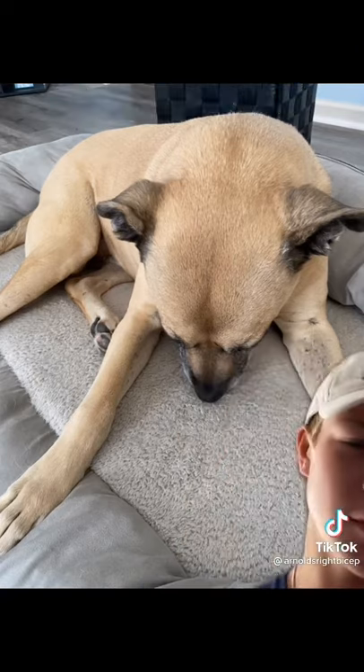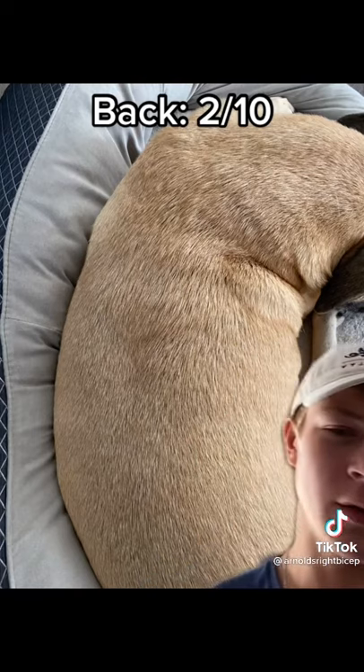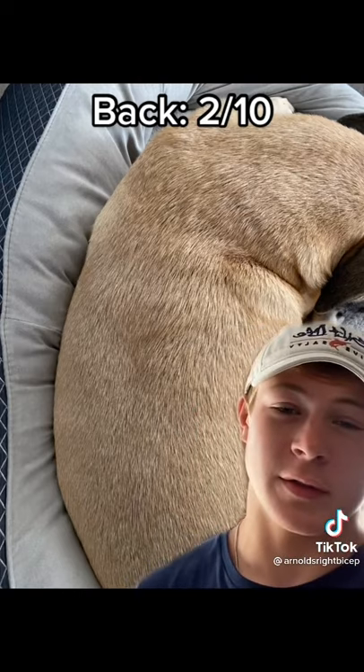This is his trap pose. Moving on to his back, he does not have a V-taper whatsoever, but he does have that thickness, so that's a plus.